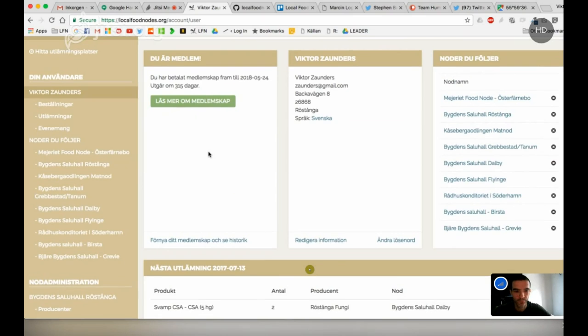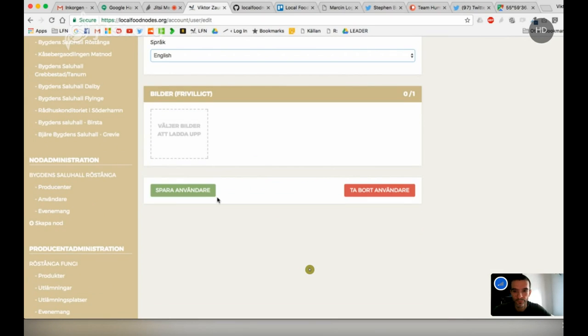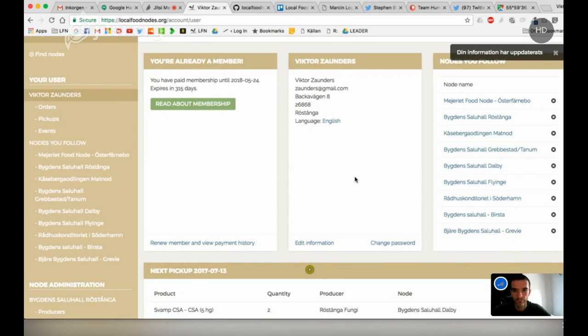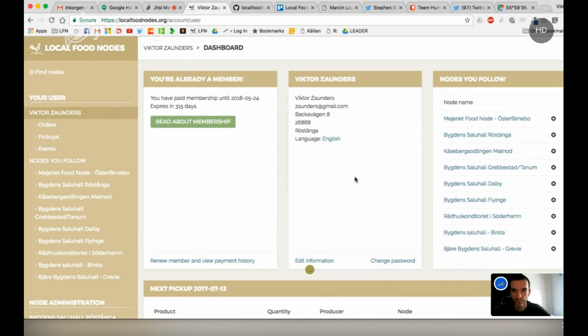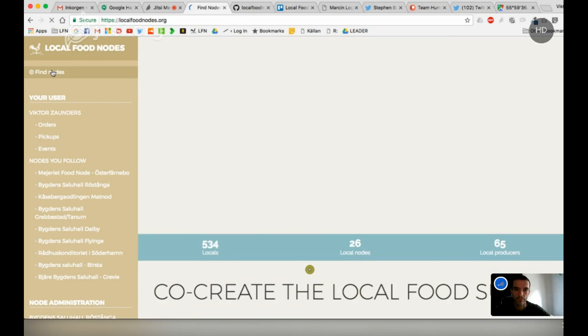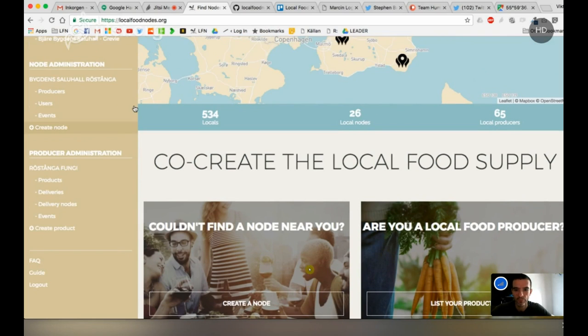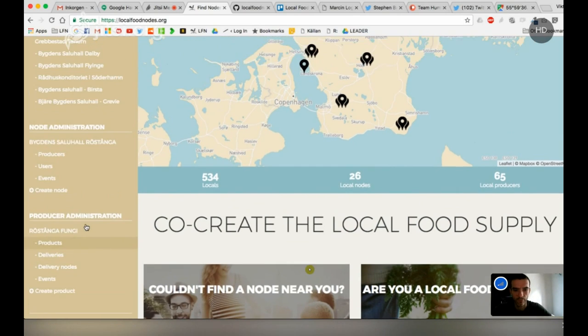Let me change the language here to English. We've got translations coming for a bunch of languages — halfway with French and German — but English and Swedish are done. When you log in, this is your dashboard. You can find nodes — go to the map and see what's around you. You log in as both a producer and a user. You create one account that serves both roles.